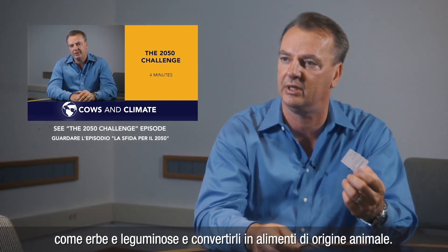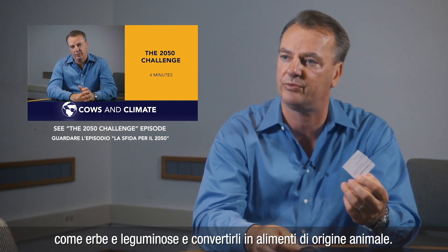Why ruminants? Because they can take non-human edible feedstuff, such as grasses and legumes, and convert it into animal source foods.